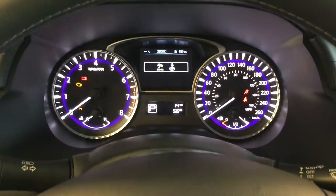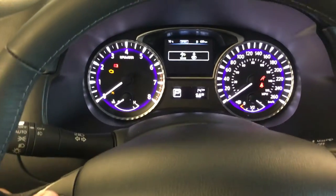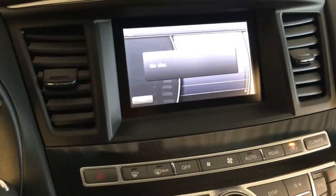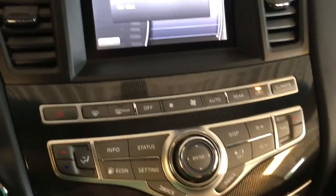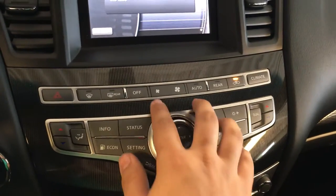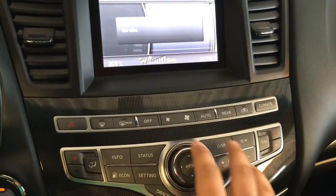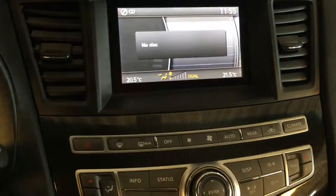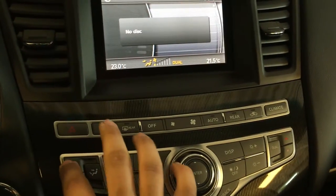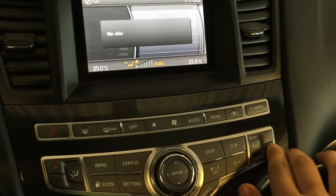You have a display there. And we have a big display here with dual climate control for separate controls. Let's turn that on. As you can see, we can change it individually for the driver's seat — makes it a little warmer, a little colder over here.